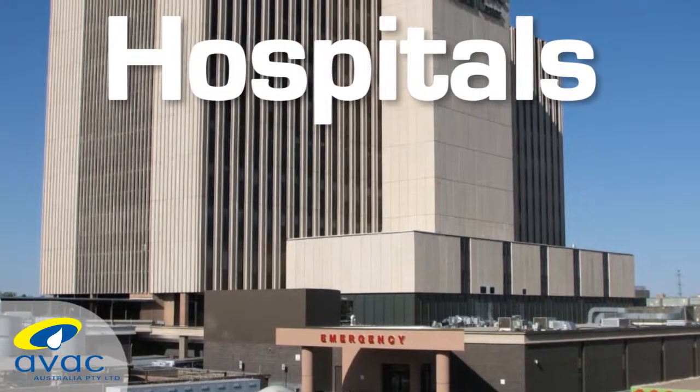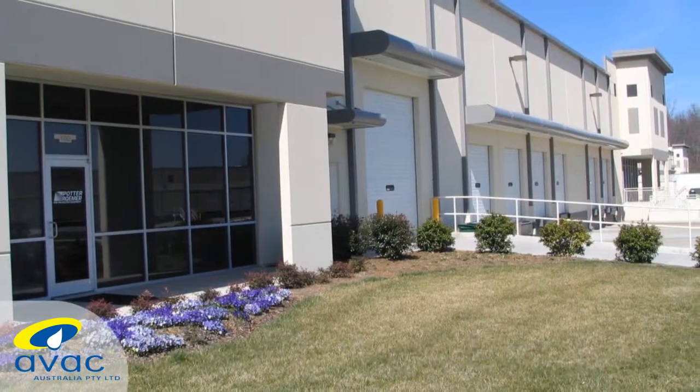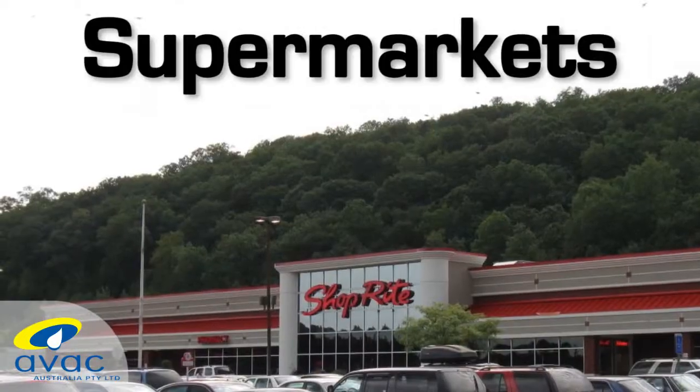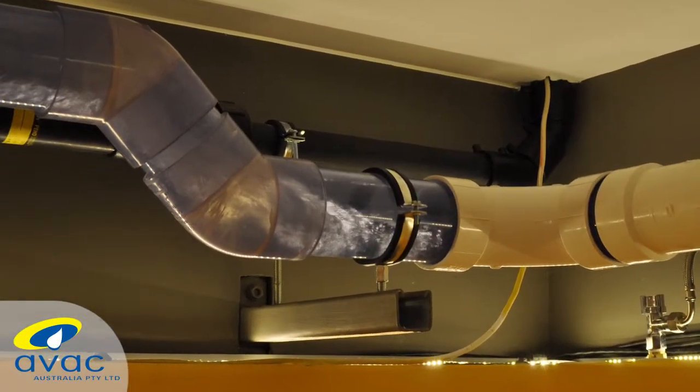Vacuum plumbing has several major advantages over gravity plumbing and waste systems, all of which translate to cost savings. Virtually any building requiring drainage can realize construction and operational cost savings through a range of features unique to vacuum plumbing.